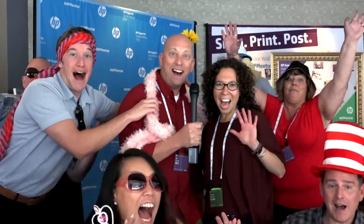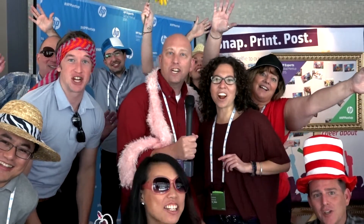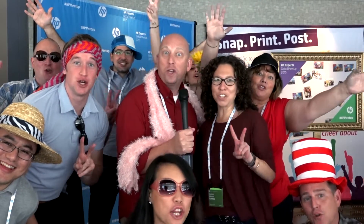We are here in San Francisco at the closing of the HP Experts Global Meetup. Everybody's gone, so we just want to say so long, everybody. Bye! Catch our next episode in two weeks!